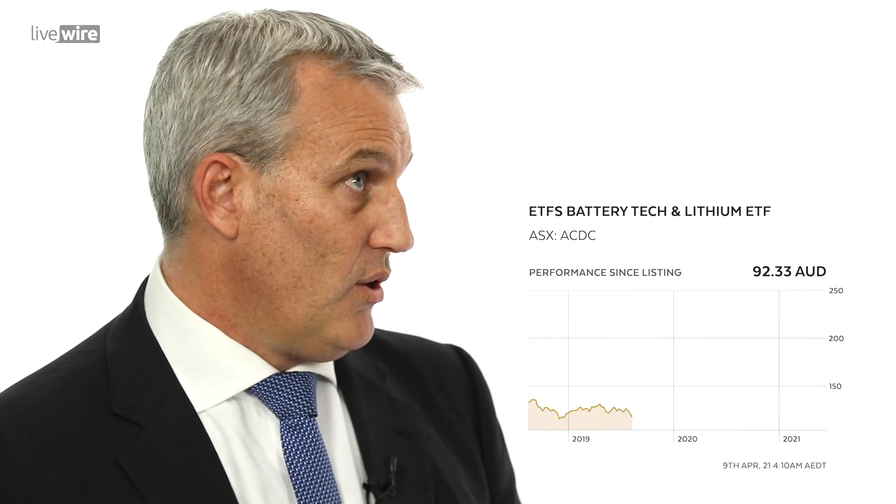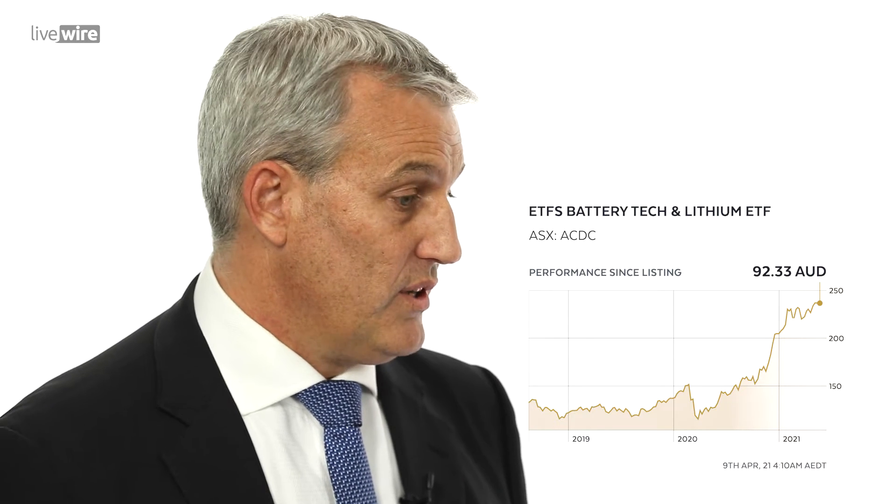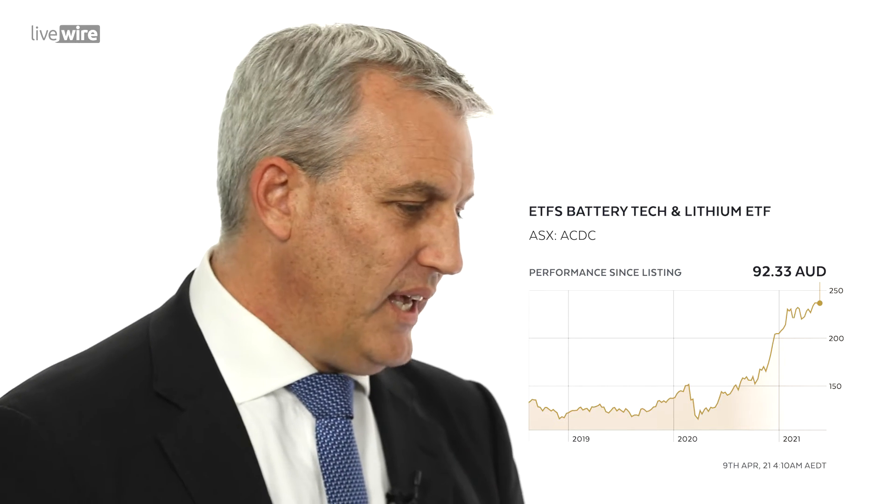Next up we've got ACDC — and I'm not referring to the Australian rock band. I am of course referring to ETF Securities' Battery Technology and Lithium ETF. Buy, hold or sell? It's a hold from me. This ETF has had a fantastic run and gives clients exposure to that technology. Three of its major holders are Galaxy, Orocobre and Tesla. It does wrap up a lot of the market hype right now. It has risen really hard and is moving sideways. I think you could probably get into it at more of a discount as the market starts to sell off some of these lithium plays, because I think it's been overbought.